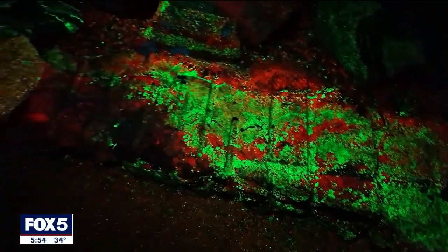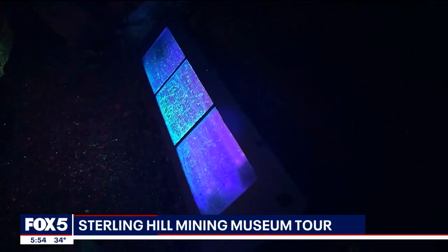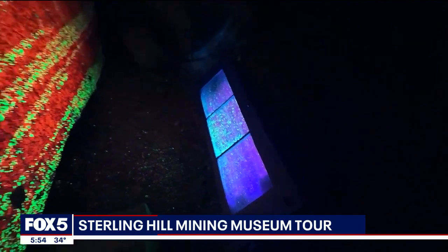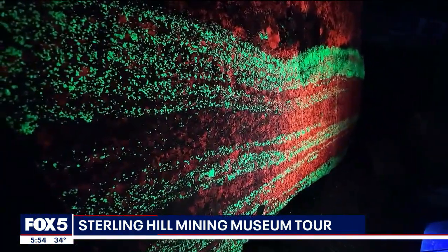The majestic colors here would make you think you're either in deep space or in the deepest part of the ocean. But this video is from a former zinc mine in New Jersey, now a museum that aims to rock your world.